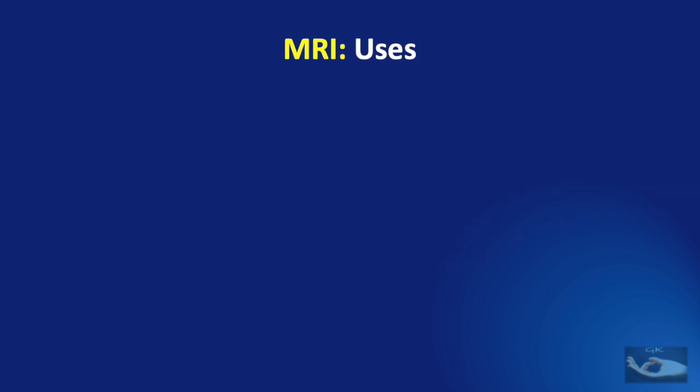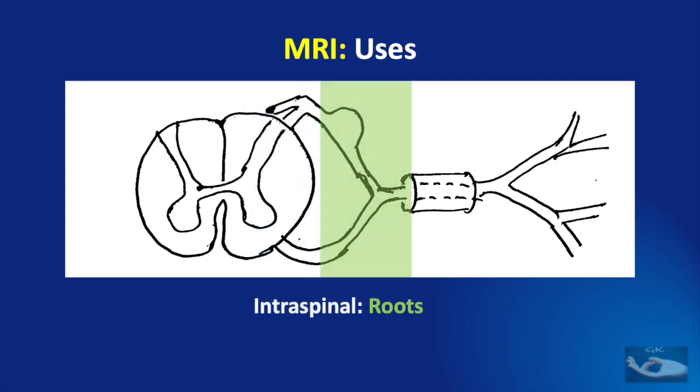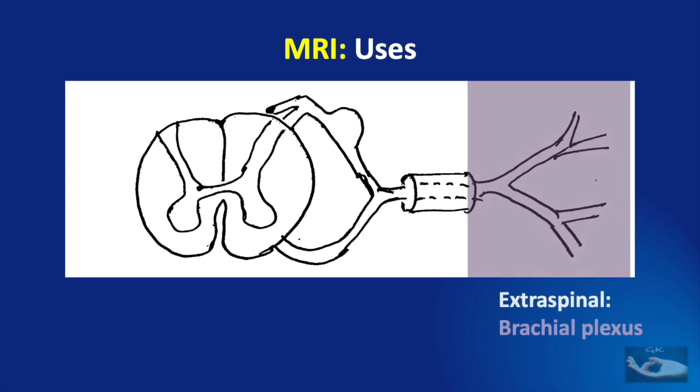Visualization of the spinal cord and the roots that arise from the spinal cord can be done with MRI. But when the spinal nerve enters the foramen, it is not possible to visualize it with MRI. However, in the extra-foraminal portion where the plexus forms and the branches are formed, the MRI again comes in useful.